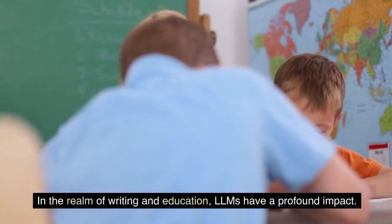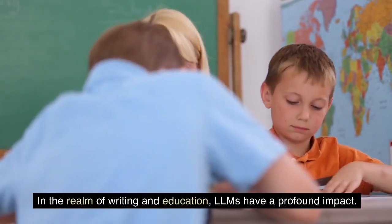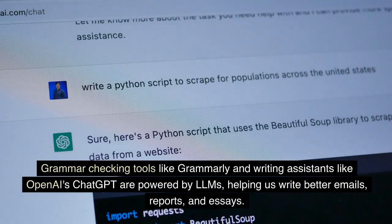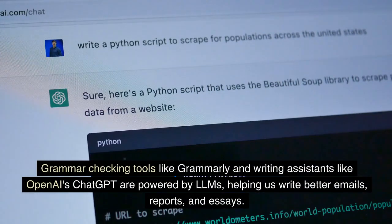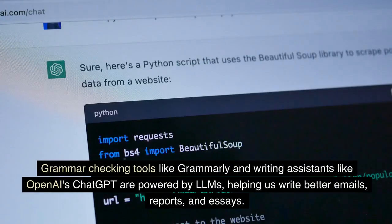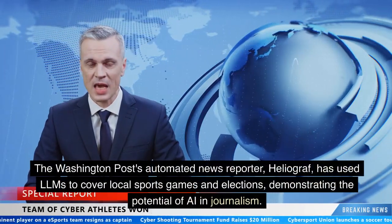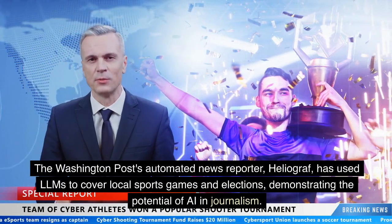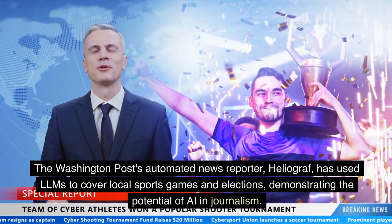In the realm of writing and education, LLMs have a profound impact. Grammar checking tools like Grammarly and writing assistants like OpenAI's ChatGPT are powered by LLMs, helping us write better emails, reports, and essays. The Washington Post's automated news reporter, Heliograph, has used LLMs to cover local sports games and elections, demonstrating the potential of AI in journalism.